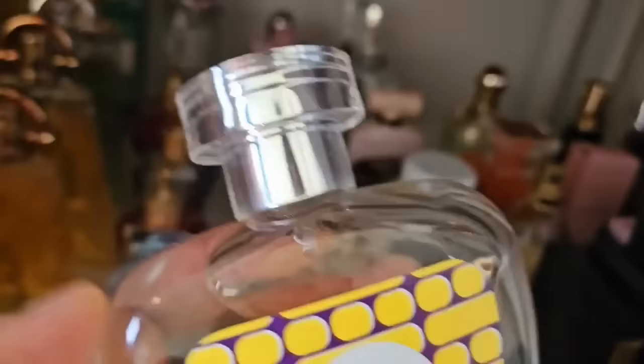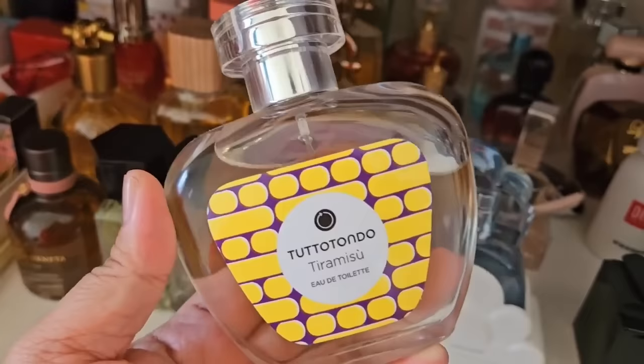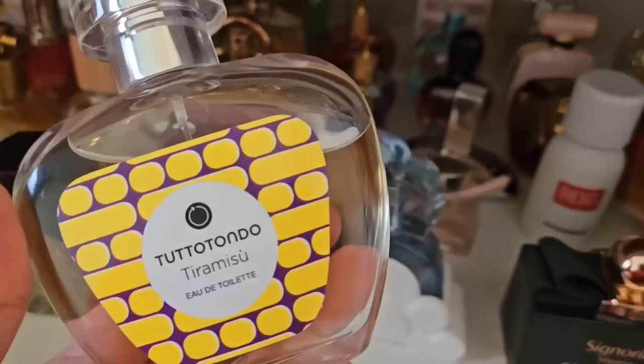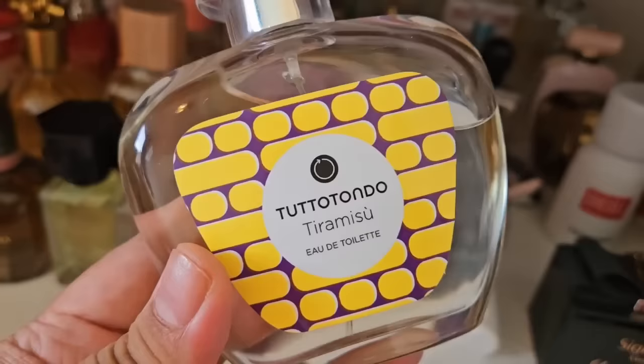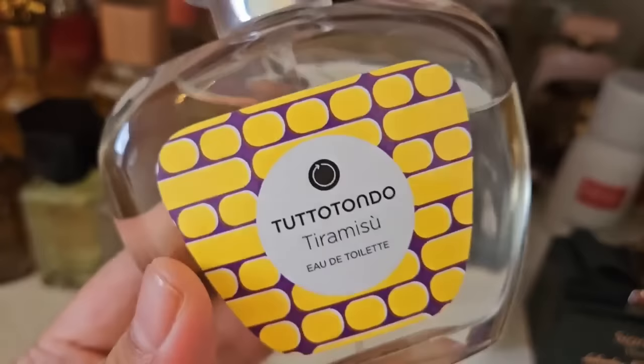This one here is Tiramisu from Tuto Tondo — it was a blind buy for me but I really enjoy it. It's a very light gourmand that does smell like tiramisu: coffee, whipped cream, chocolate powder or cocoa powder. It doesn't last very long but for the time it does last it's a very realistic and enjoyable gourmand. There are some others from this house I'm curious about — one called Castagna which is a hazelnut scent, and Riso which is a rice perfume. It's a really nice cheap, underrated scent — I think it's an Italian house.